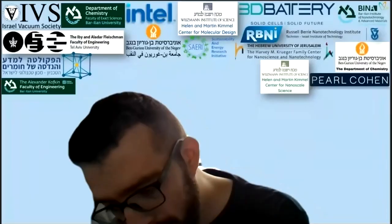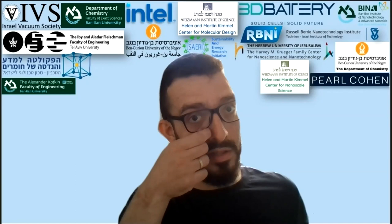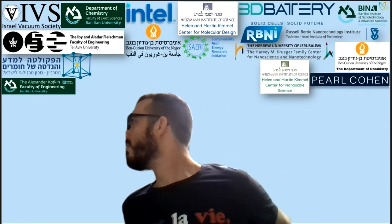This is a session on nano materials. Each talk has 20 minutes: 15 minutes of talk and five minutes for questions. I will let you know five minutes and three minutes before the end. Without further ado, please welcome Gal Shachamikhaeli, who will talk to us about multifunctional carbon-based nanocomposites.